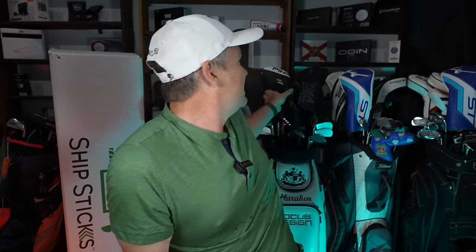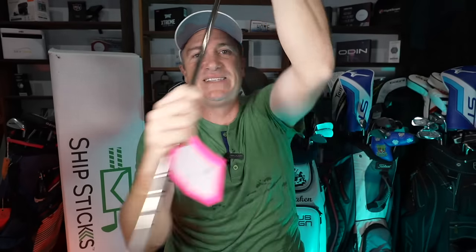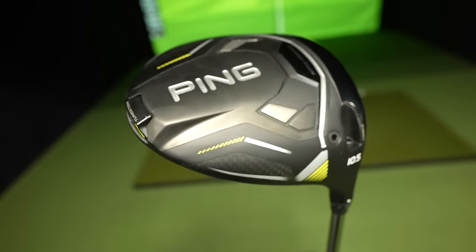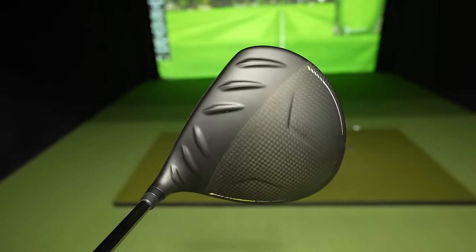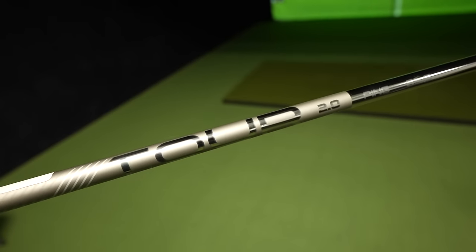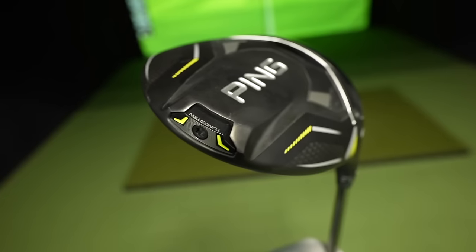And for me, the number one overall driver of 2024 is the Ping 10K Max. The Ping 10K Max is the full package. You've got distance — maybe not as long as all of them, but right up there. The forgiveness is the best. I personally love the aesthetics and the counterbalance shaft options that come with it. It's not a cheap driver, but it will actually hold its value probably better than all of the other clubs on this list. The Ping 10K Max for me is the best driver of 2024, for at least this mere mortal.